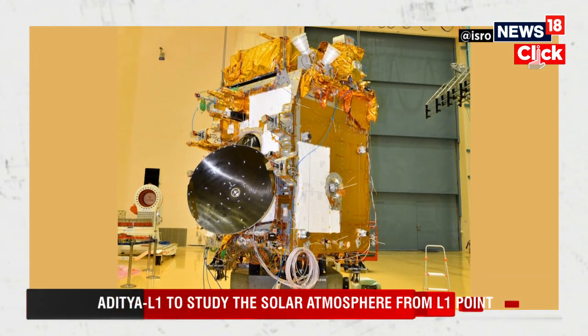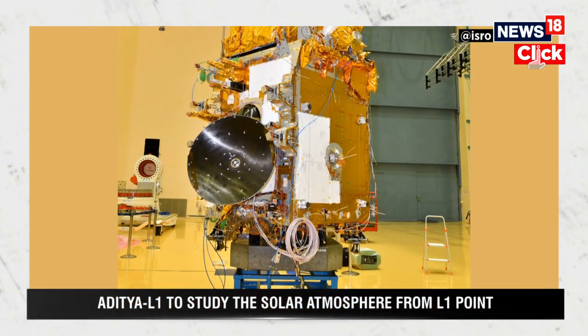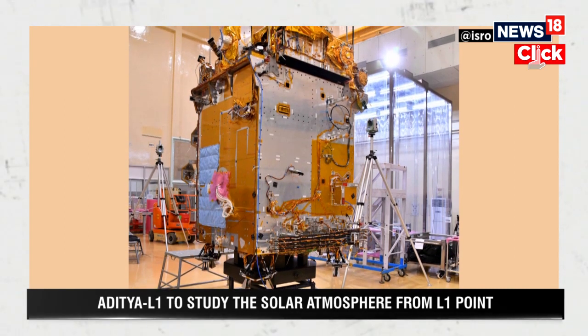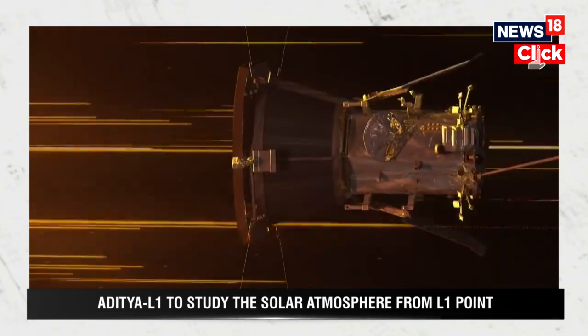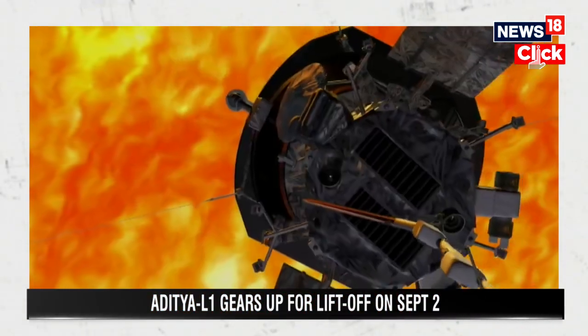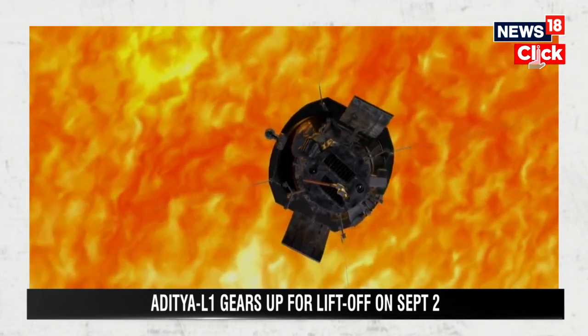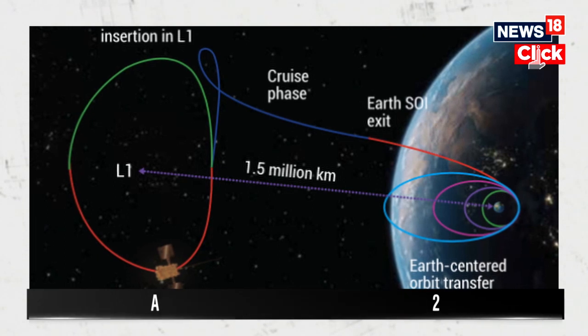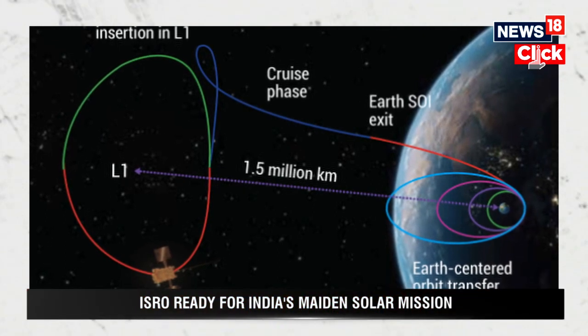In 2021, NASA's Parker Solar Probe did indeed touch the Sun for the first time in history. The spacecraft navigated through the Sun's upper atmosphere, known as Corona. The Parker Probe reached as close as 7.8 million kilometres from the Sun's surface. It endured extremely high temperatures exceeding 1000 degrees Celsius, but continued to function without any issue.